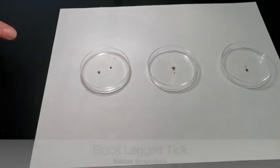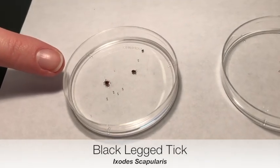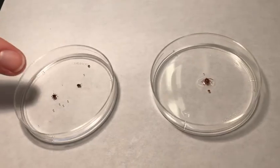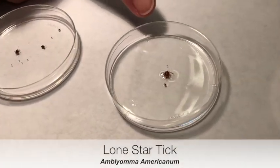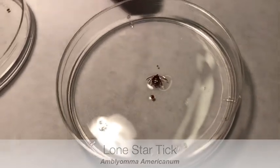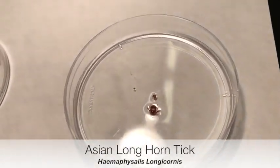Welcome to the Duke Wasser Lab at Columbia University. We have different tick species here that are found on Staten Island. Here we have the black-legged tick, responsible for many cases of Lyme disease on Staten Island. Here we have the lone star tick, and then the newly invasive Asian longhorn tick.